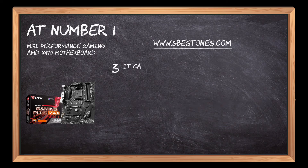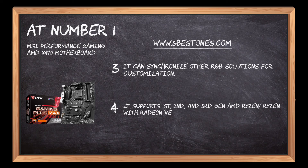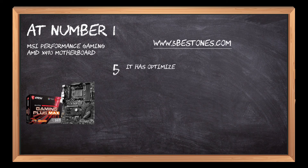It can synchronize other RGB solutions for customization. It supports 1st, 2nd, and 3rd-gen AMD Ryzen with Radeon Vega graphics and 2nd-gen AMD Ryzen with Radeon graphics for Socket AM4. It has optimized gaming audio enhanced with Nahimic 3.